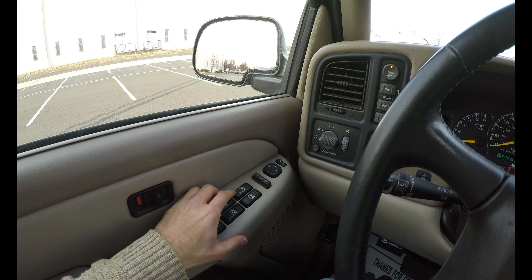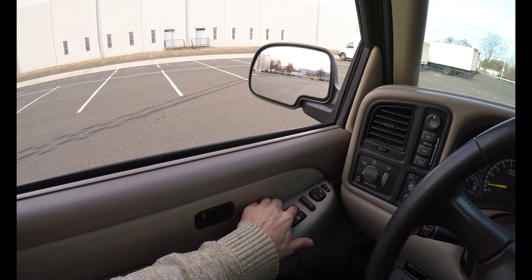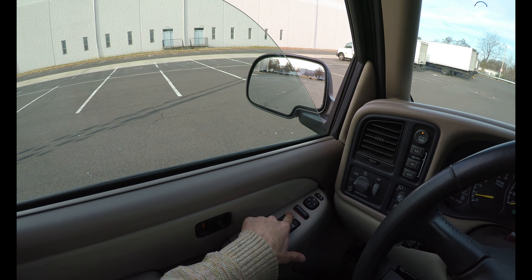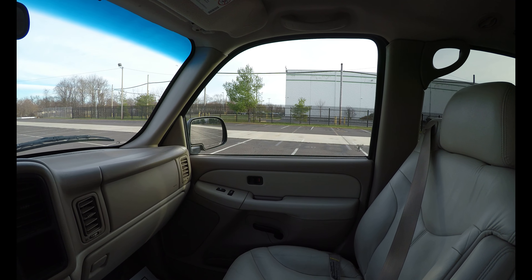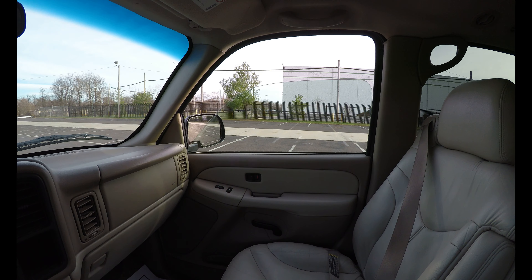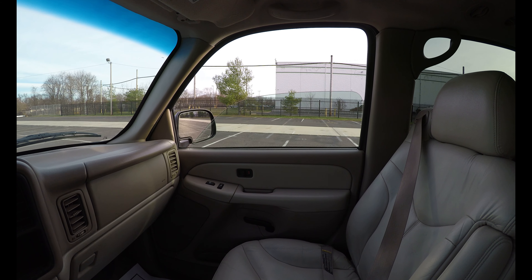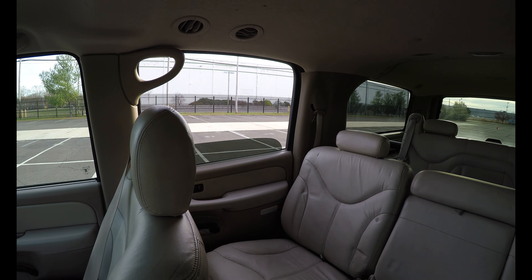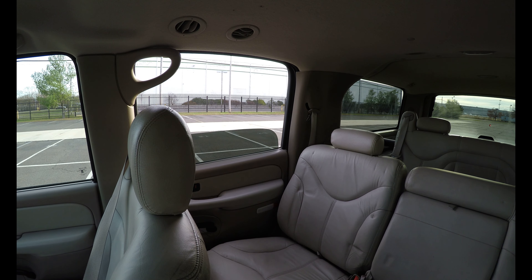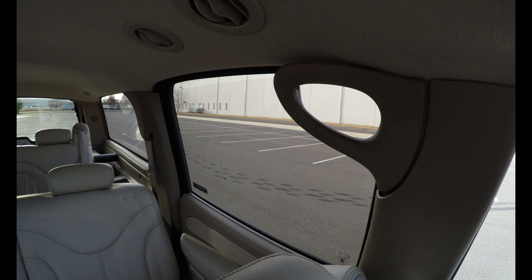Let's check the windows real fast. The driver window is one-push automatic up; the others you have to hold. Let's do this one — you have to hold all the way down and all the way up. Tested all windows: down and up on each one.